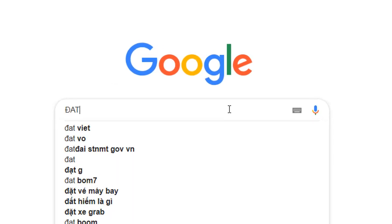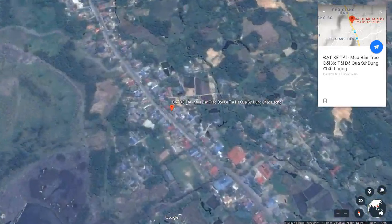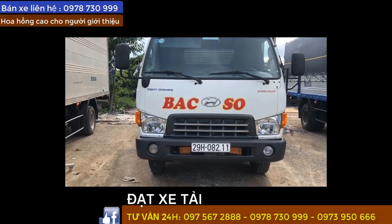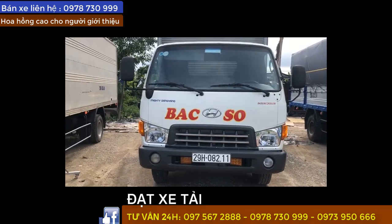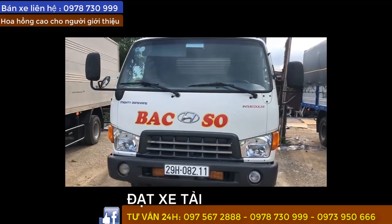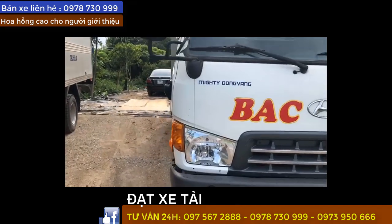Chào cô chú và anh chị nha. Nhà mình về một em Hyundai H700. Xe có đồng vàng nha, xe rất là đẹp. Sơn rin tới 100% nha - mình xác nhận với anh em là sơn rin 100%.